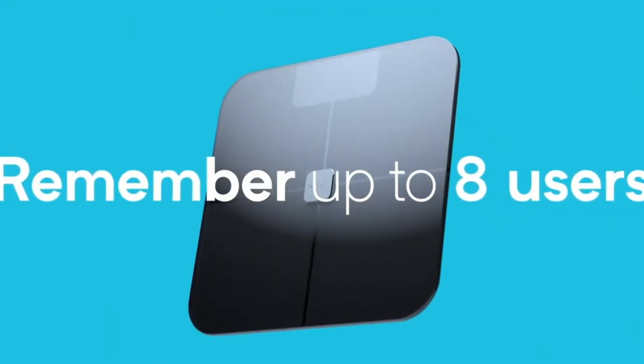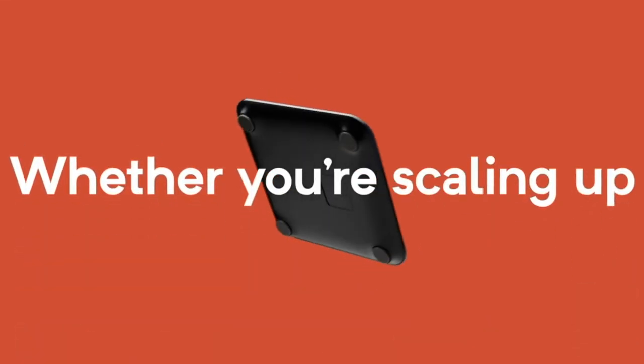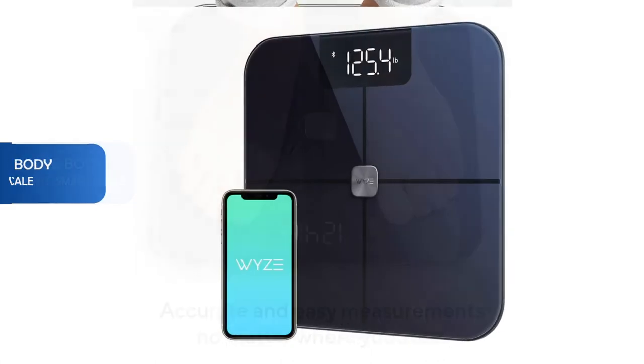It shows you weight and body fat percentage in a crisp LED display. But inside the Wyze app you can get an even better picture. You will be taking measurements within three minutes.